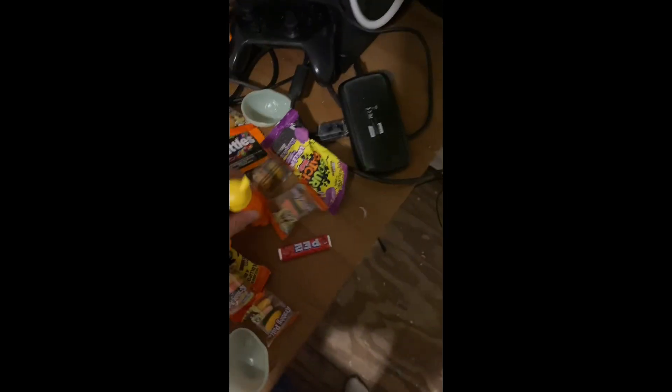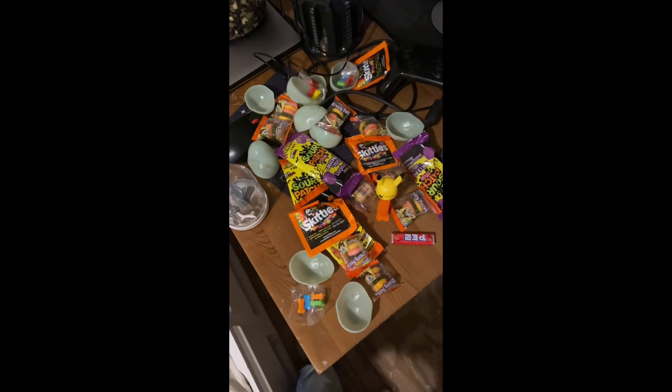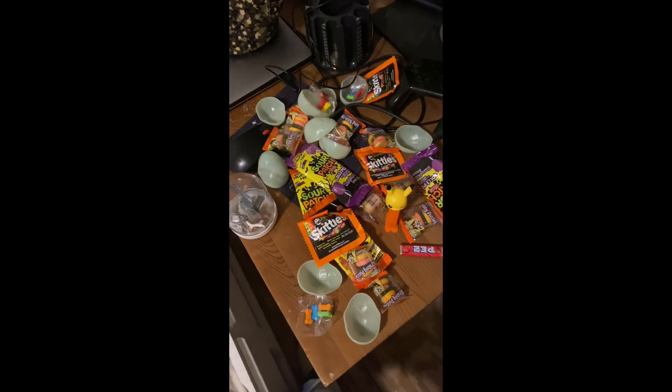So yeah, that's pretty much it for everything I got from this basket. As always, like, comment, and subscribe, and happy Halloween. We'll see you next time.